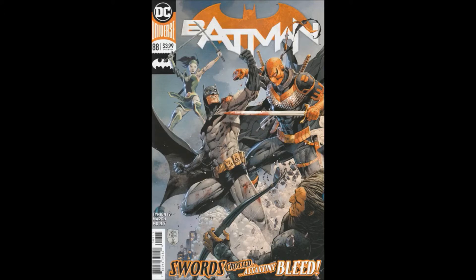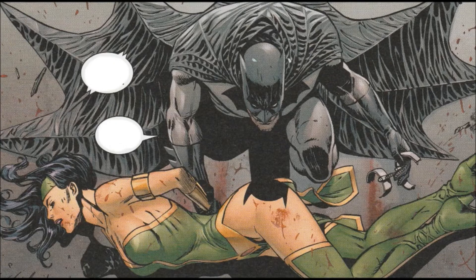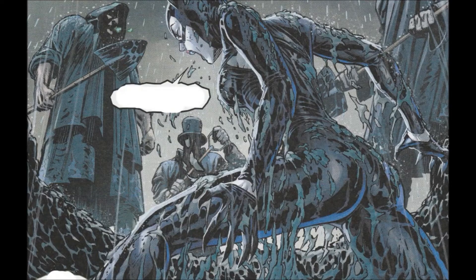Hello and welcome to another bad comic review. This time we are looking at Batman issue 88, from the 2016 series — part three of Dark Designs — written by James Tynion the Fourth. Art by Gillam March, Tomi Mori on colors, Clayton Cowles on letters. Tony Daniel and Tomi Mori did the cover. That cover is awesome — that's how covers should look. Dynamic, action-packed, gets you to buy the issue. That should definitely be a poster.